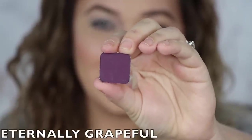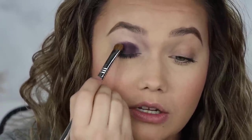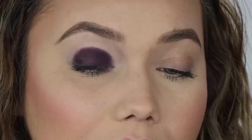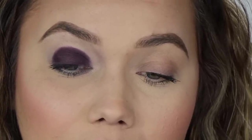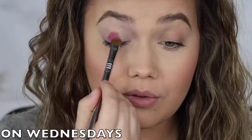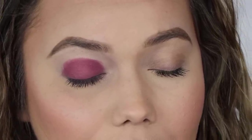This shade is called Eternally Grateful. Why do I like these purples? I don't like purple — or do I? It's gorgeous. I love how deep and smoky this one is. I would love to do a wing with this or something. The next shade is called On Wednesdays — I like this. I thought it was going to be a little brighter, but I really like the tone that it is. Super cute.